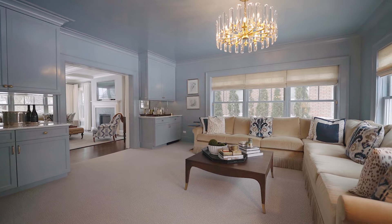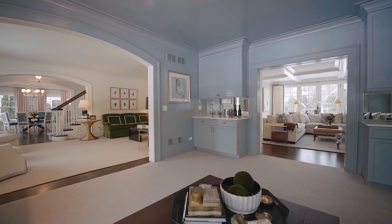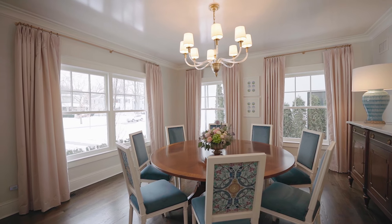A beautiful den or music room with wet bar and beverage center provides endless options for entertaining or relaxing. The well-appointed formal dining room is a fabulous space to make lasting memories with friends and family.